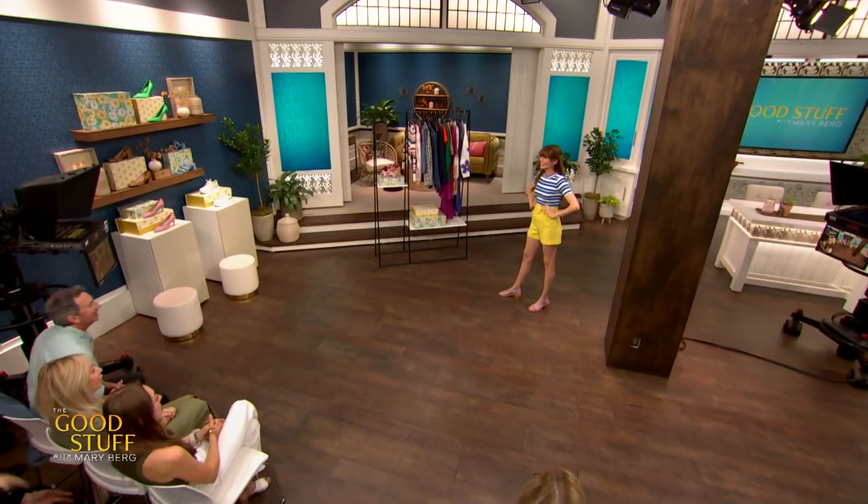Jeans? Always tricky. Well, we are going to change that today. Please welcome sister duo and style experts, Gail and Leslie Thompson.